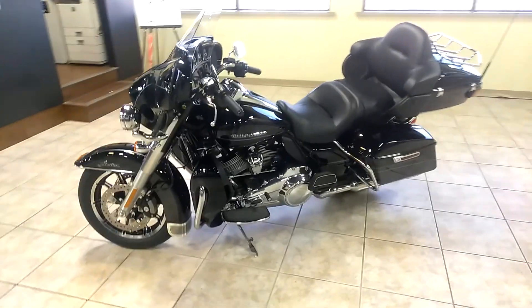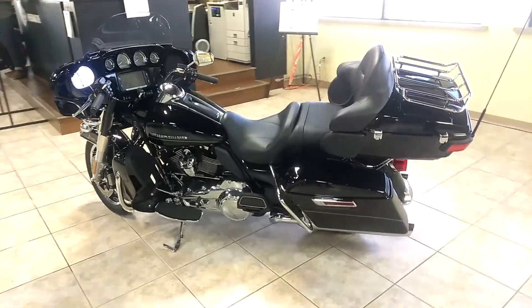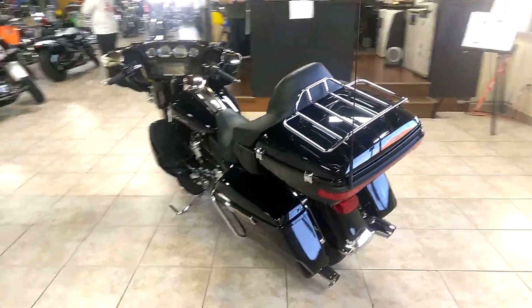It's got the radiators in the front lowers. It's got plenty of storage space with that back trunk and the two-up seat. It's got a luggage rack. Man, this thing is perfect.